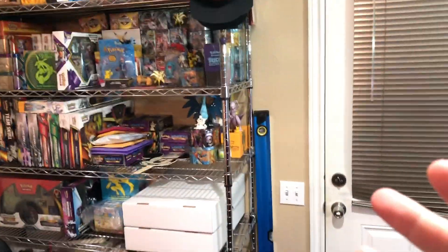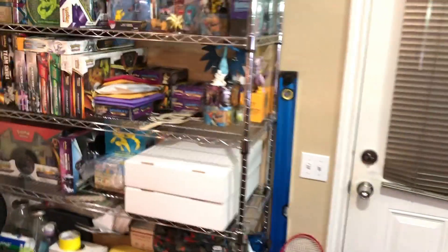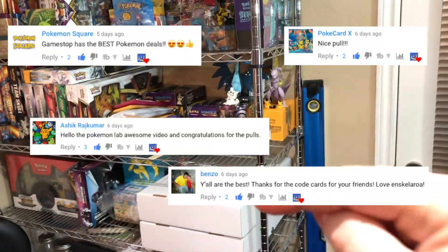Hey everyone! Welcome to the Pokemon Lab. I wanted to give you guys a little tour — you've never really been in the Pokemon Lab. I just wanted to make it quick because today is another 5-Minute Friday.